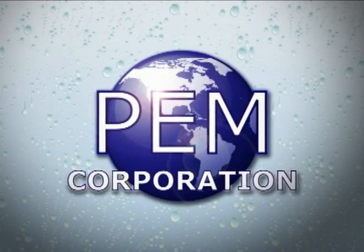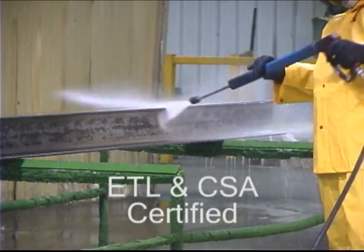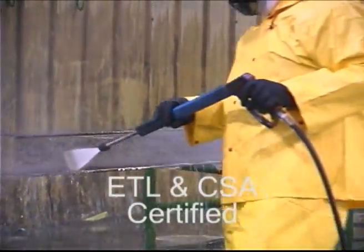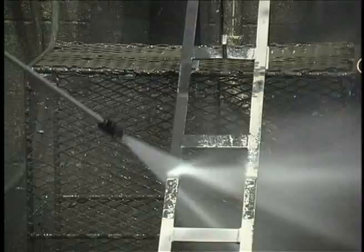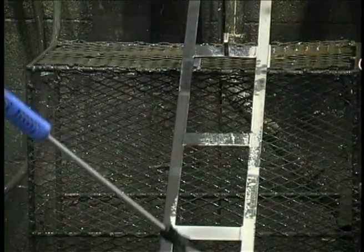Introducing PEM, Pre-Treatment Equipment Manufacturing Incorporated, and the PEM Spray Wand Pre-Treatment Application System. This system is designed for OEMs and job shops that have an ongoing need for the cleaning and pre-treating of metals. The PEM system produces the same high quality results as high end multi-stage systems at a fraction of the cost.